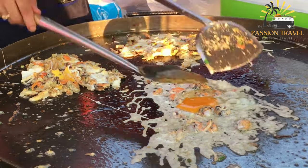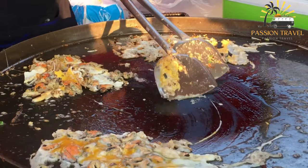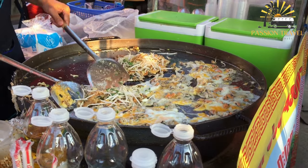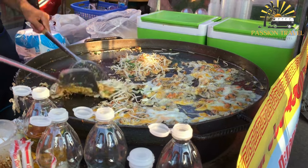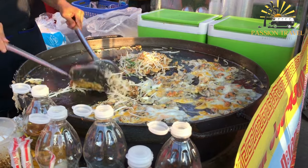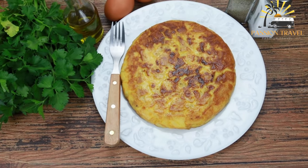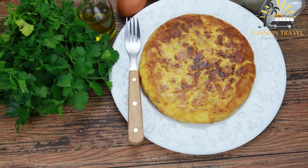To make oyster omelette, first the oysters are washed and the starch is mixed with water to form a batter. Then the oysters are added to the batter and mixed well. Next, the eggs are beaten and poured into a hot pan with oil. Once the eggs are partially cooked, the oyster mixture is poured over the eggs and spread out evenly. The omelette is cooked until the eggs are set and the bottom is crispy, then folded in half and served with a spicy chili sauce and a garnish of fresh scallions.